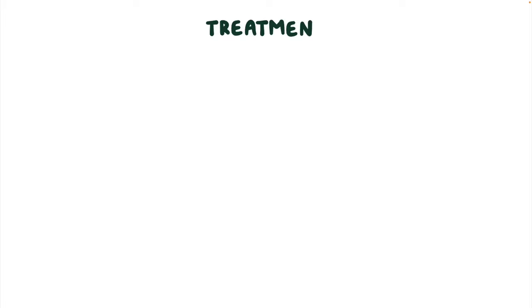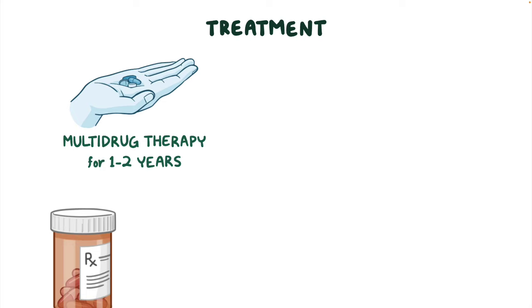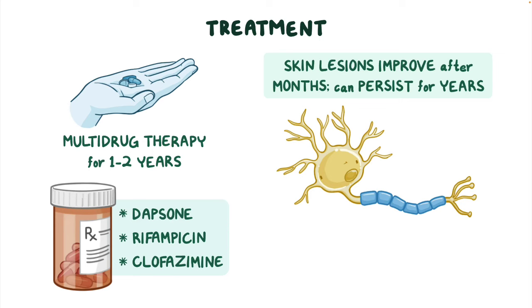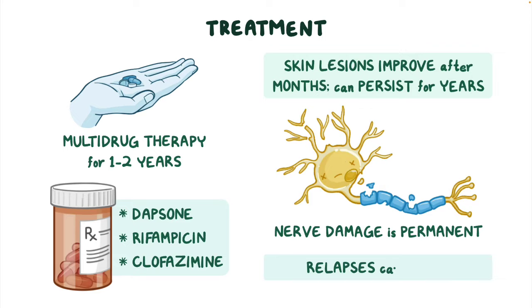The treatment of leprosy usually involves multi-drug therapy for one to two years. Treatment may include a combination of antibiotics, like dapsone with rifampicin and clofazimine. With appropriate treatment, skin lesions begin to improve after months, but can persist for years, though any nerve damage is permanent. Relapses are rare, but they can occur.